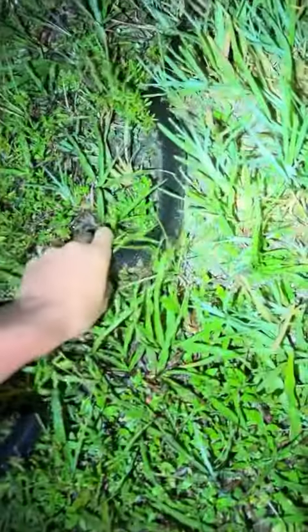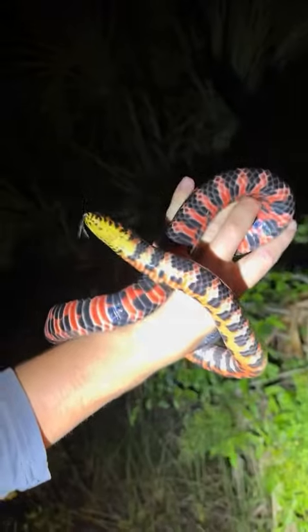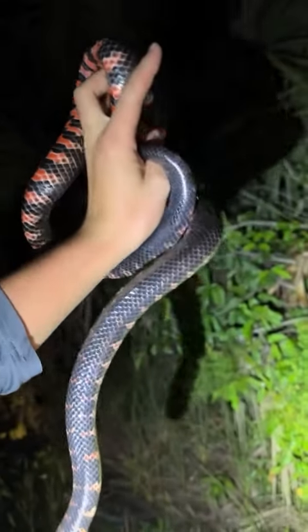Check this out. Yoink. This is one of the biggest mud snakes I've ever seen. Look how gorgeous it is.